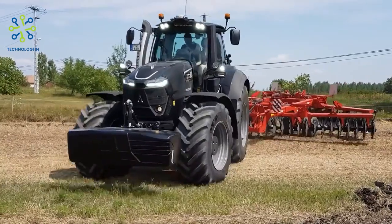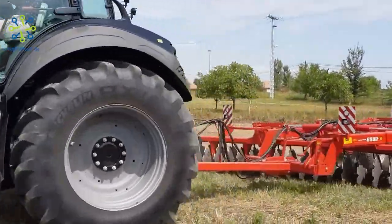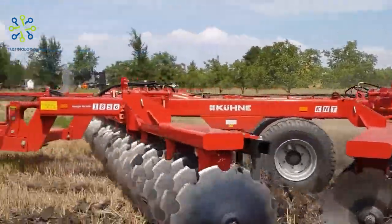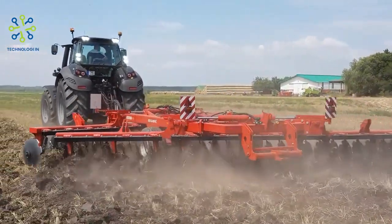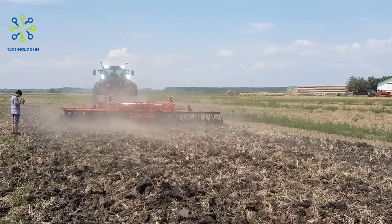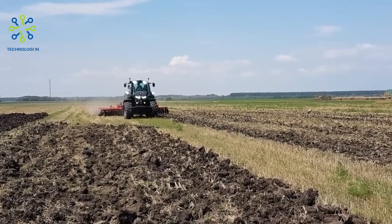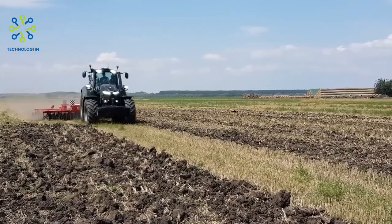Each individual component of the 9340 TTV Agritron Euro 3 is highly innovative and among the best on the market. With this model, Deutz-Fahr offers a highly balanced and attractive high-horsepower tractor so that farmers and contractors can achieve the best results.